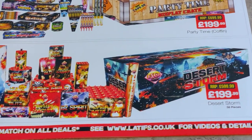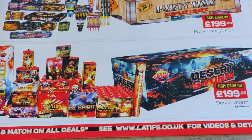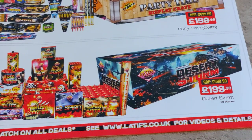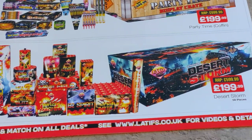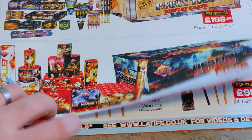And then back to Esco fireworks and the Desert Storm — again £199. I would hazard a guess that it's 1.4G but I'm not sure, so I might stay clear of that. My personal preference I think would be the Firework King bits.